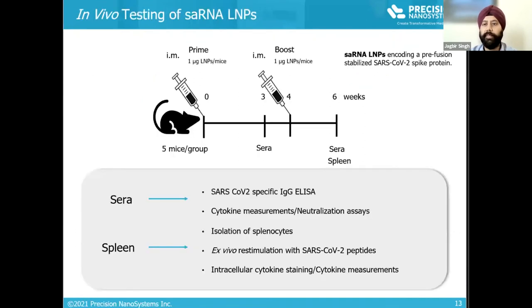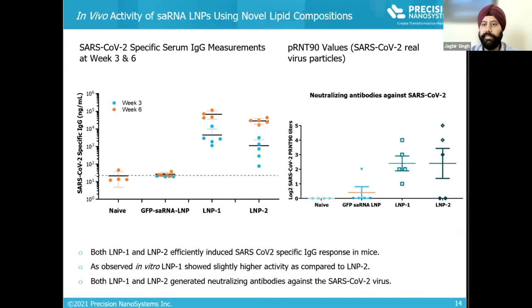Based on these encouraging results, we tested our formulations in vivo. Mice were vaccinated twice, four weeks apart, with a dose of one microgram of self-amplifying RNA LNPs. At three weeks, serum was collected and IgG response against SARS-CoV-2 spike protein was evaluated and tested in a neutralization assay against the coronavirus. Both LNP formulations produced high IgG responses at one microgram, and antibodies from the sera showed effectiveness in producing protection against coronavirus as determined by the neutralization assay.